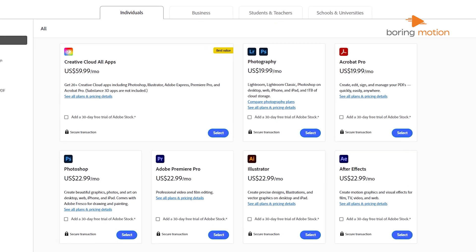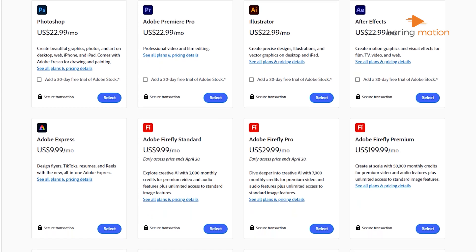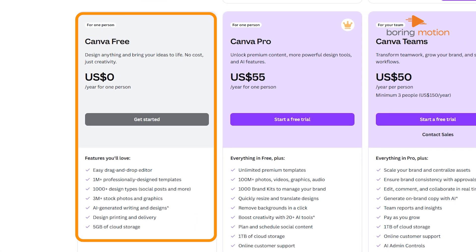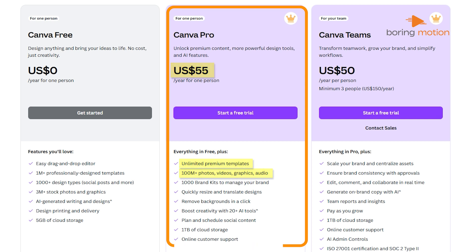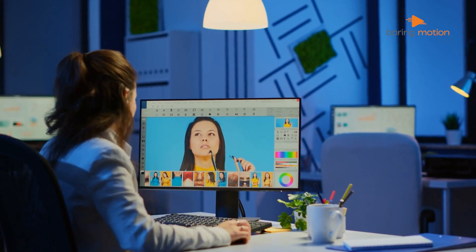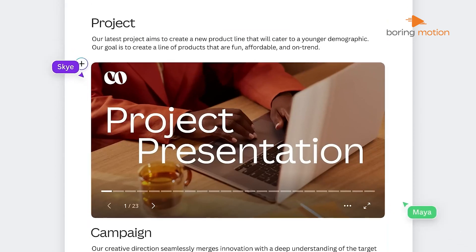Now let's talk about money. Photoshop is part of Adobe's Creative Cloud, which means you have to pay a monthly subscription — the base plan starts at around $22.99 per month, and if you want access to other Adobe apps, that price goes up. Canva offers a free version, which is great for casual users, but if you want access to premium templates, stock images, and advanced tools, you'll need Canva Pro, which starts at $55 per month. If you're a professional designer, Photoshop's price might be justified. But if you just need to create marketing materials or social media graphics, Canva is a better deal.